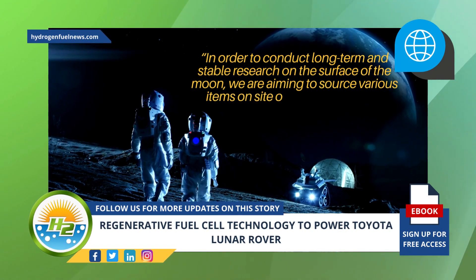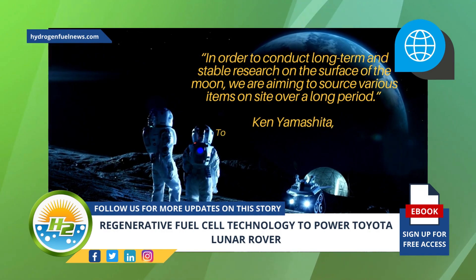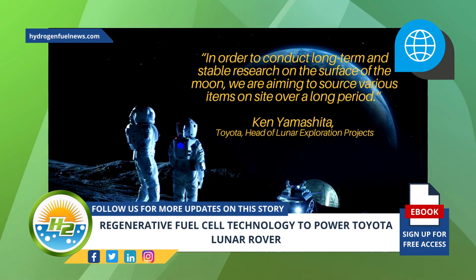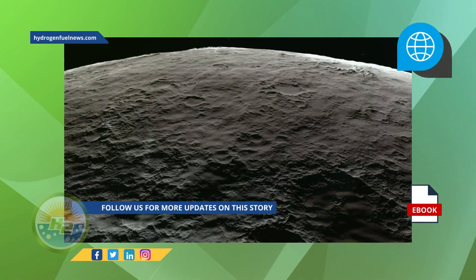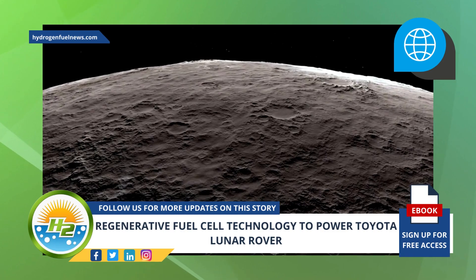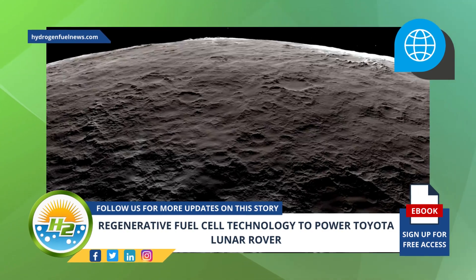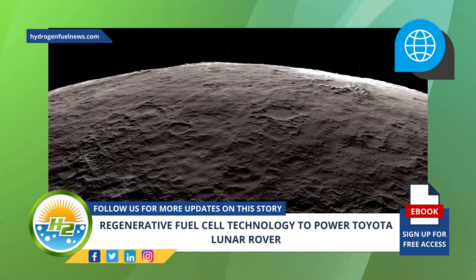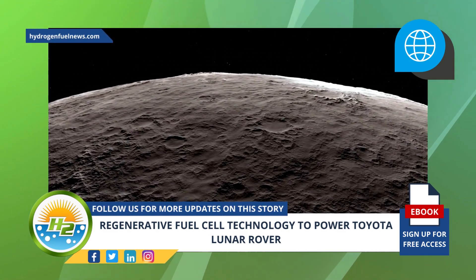"We are aiming to source various items on site over a long period," said Ken Yamashita, Toyota's head of lunar exploration projects, in the Reuters report. However, while it would be ideal to use the moon's ice water to generate water for its fuel cell technology, Toyota is not expecting this to be possible anytime soon, nor is it capable of mining the water by itself.